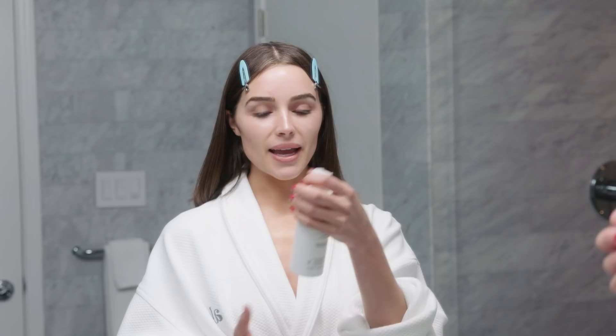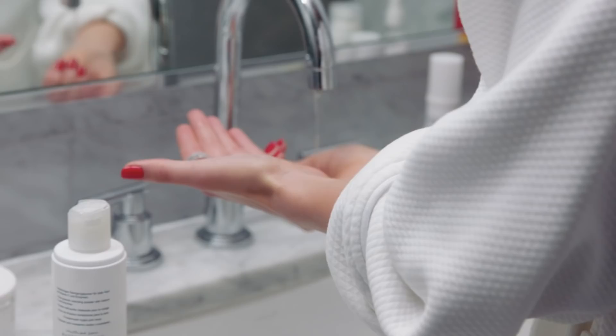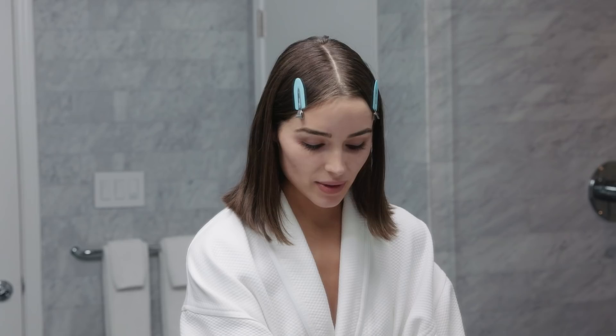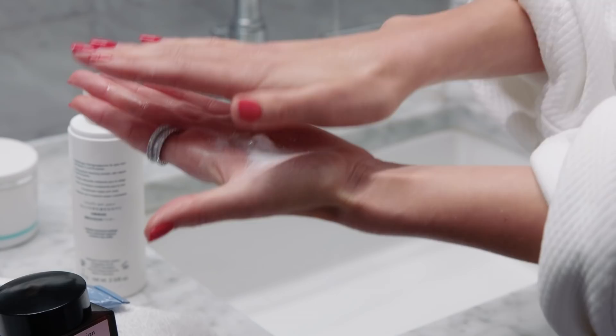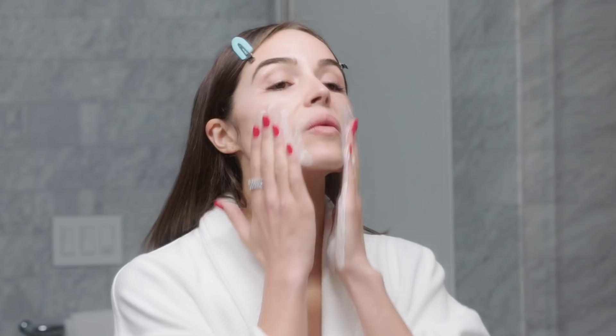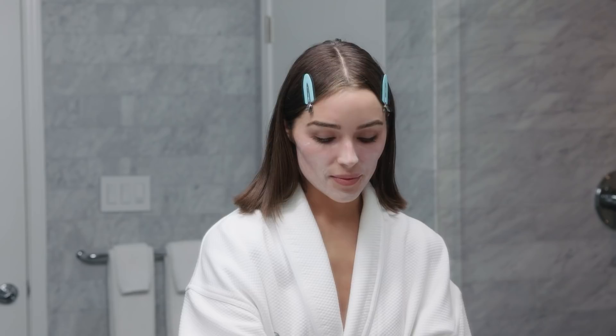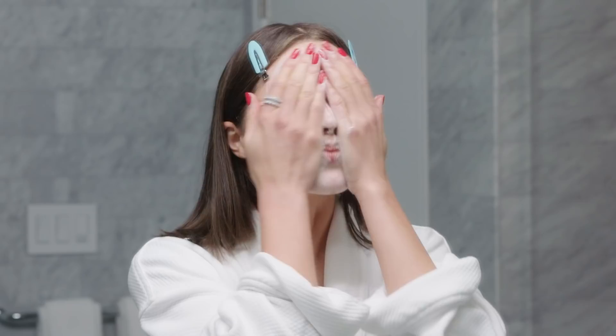The Dr. Barbara Sturm enzyme cleanser is my favorite — it really exfoliates the skin through natural fruit enzymes. You add a little bit of water, rub it between your palms, and it turns into a clay-like texture. Dr. Barbara Sturm recommended this for me because I was getting breakouts on just one side of my cheek. I was using products with beads and exfoliating every single day, and she noticed I was actually over-exfoliating. It's lightweight because it's powder.